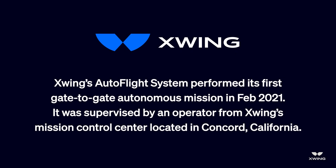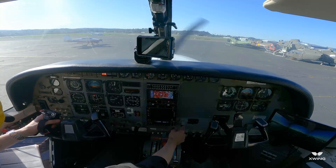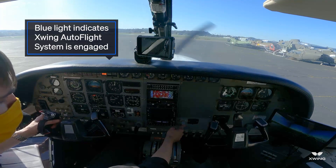X-wing control, test radio check. Test, X-wing control has you loud and clear. Test, X-wing control ready for engagement. Engagement in 3, 2, 1. X-wing has control.